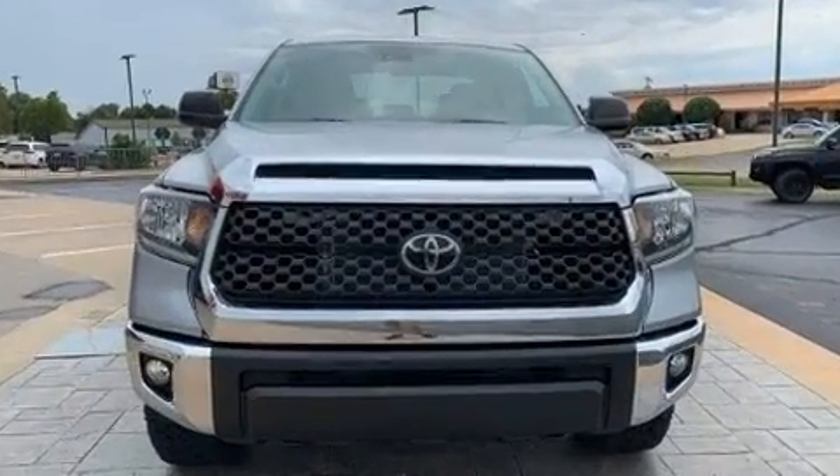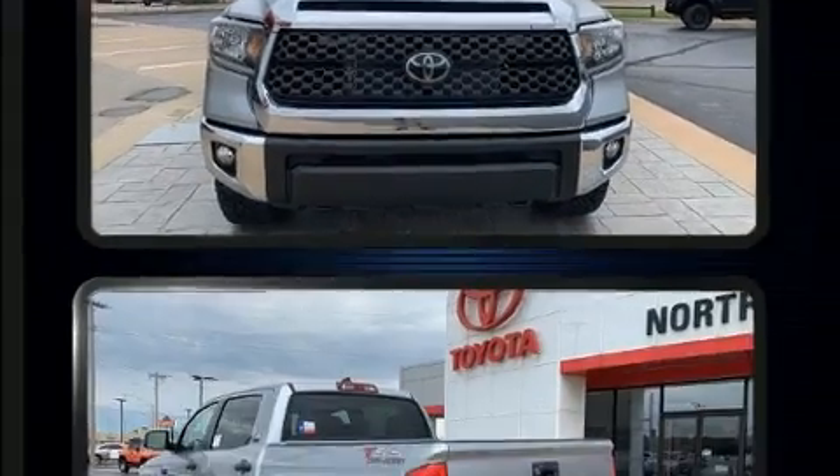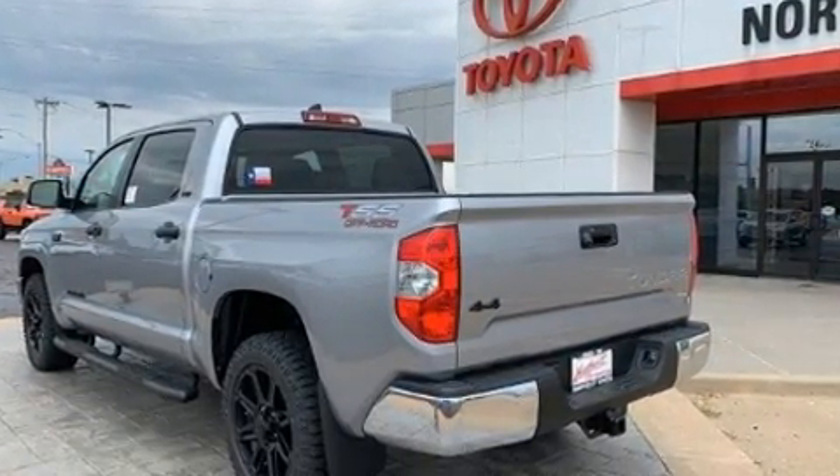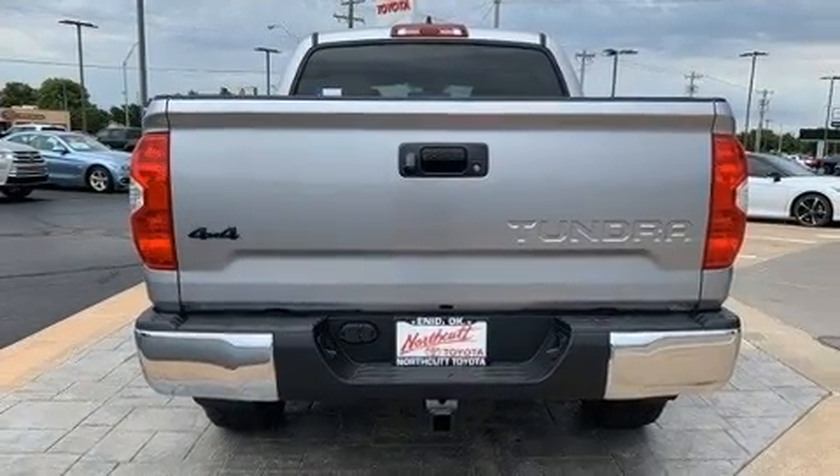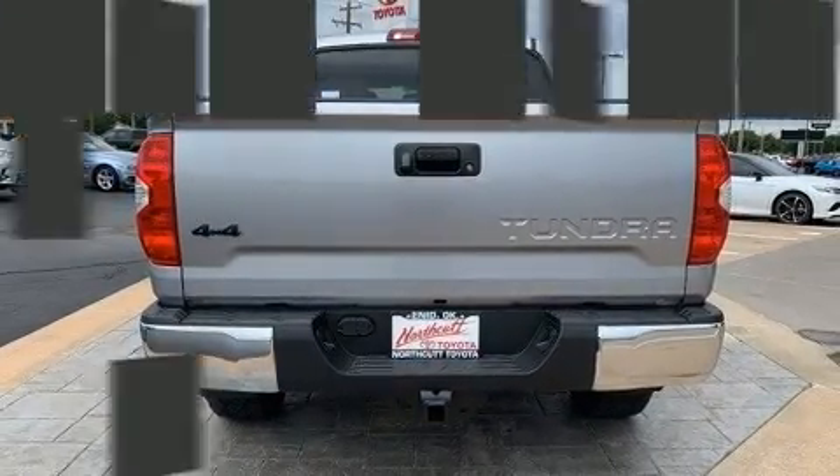Under the hood, you'll find an 8-cylinder engine with more than 350 horsepower. And for added security, Dynamic Stability Control supplements the drivetrain. 4-wheel drive allows you to go places you've only imagined.